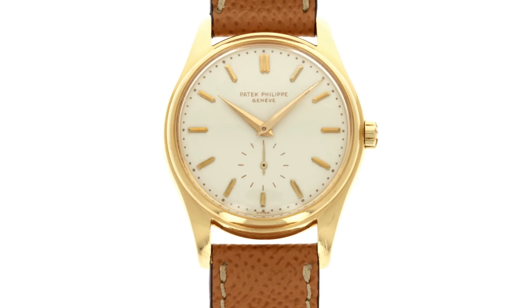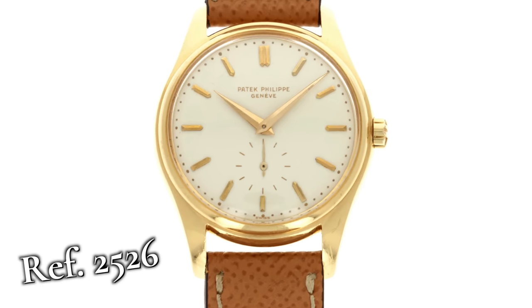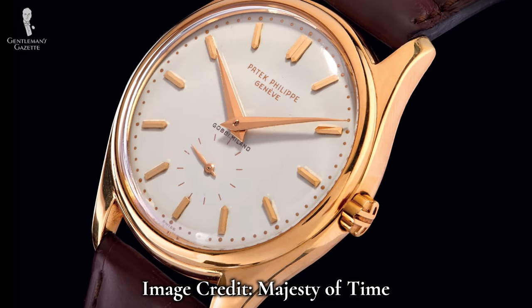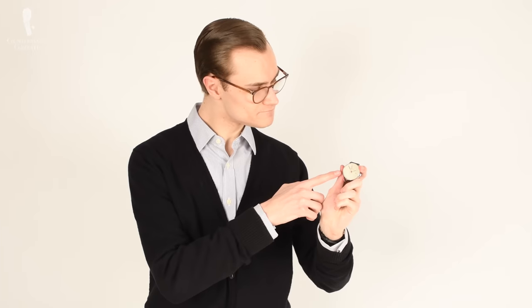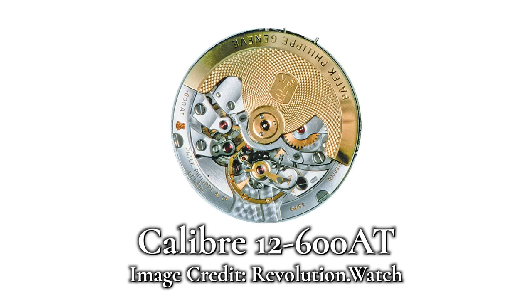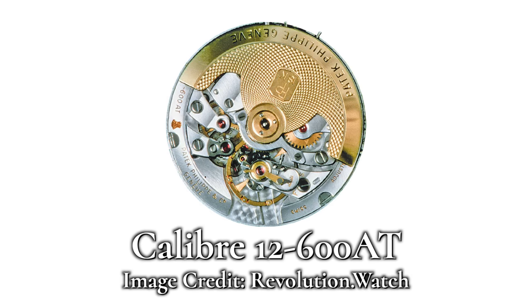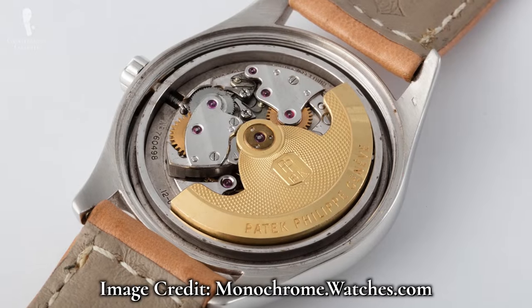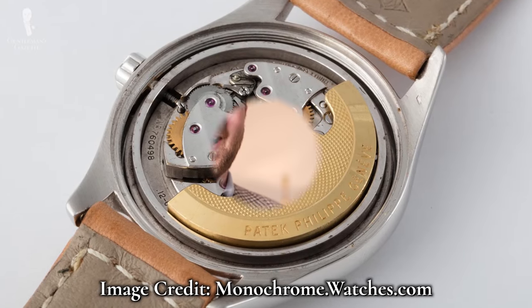At this point the Calatrava had wild success, so Patek Philippe continued and introduced the reference 2526 in 1953 — the first Calatrava with an automatic movement. This might not seem like a big deal because you can find automatic watches now for under a hundred dollars, but in the 1950s this was extremely uncommon. On top of that, the Caliber 12-600AT movement is considered by many to be one of the finest automatic watch movements ever produced, and it came with Patek Philippe's patented Gyromax balance wheel — the same balance wheel that's been in all of their automatic movements ever since.